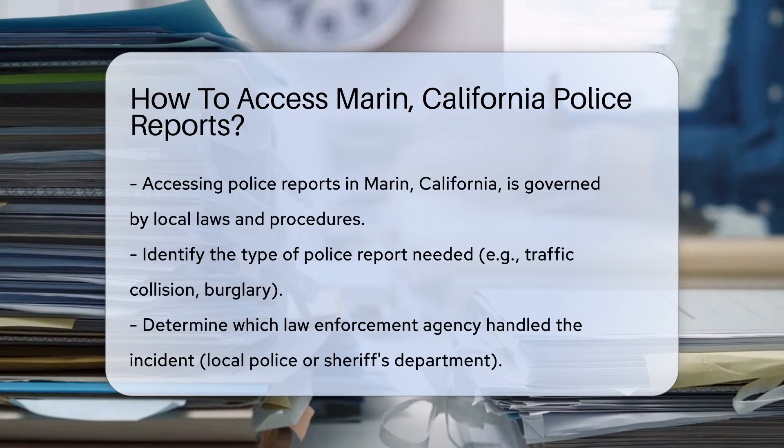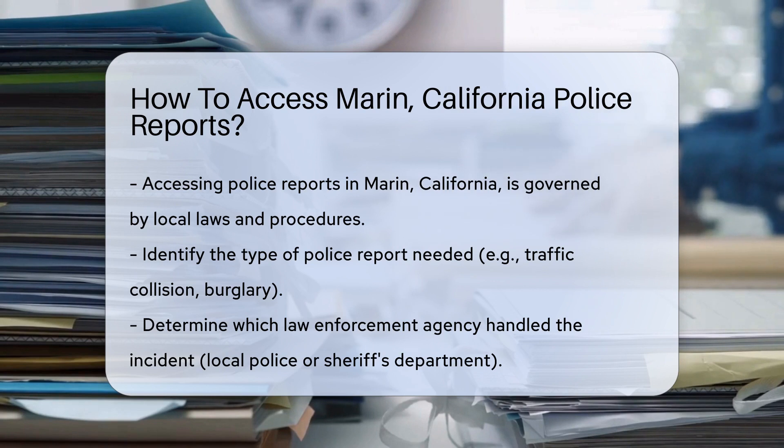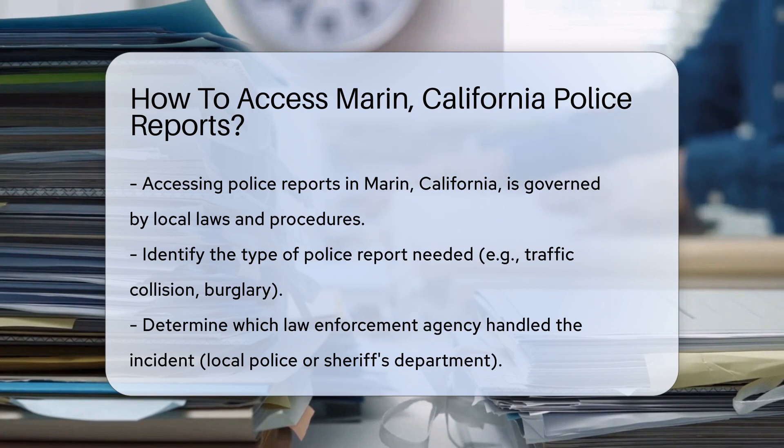Police reports are essential for various needs, from insurance claims to personal records. In Marin, accessing these reports is a process governed by local laws and procedures.